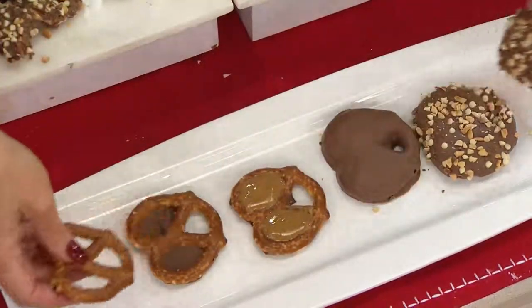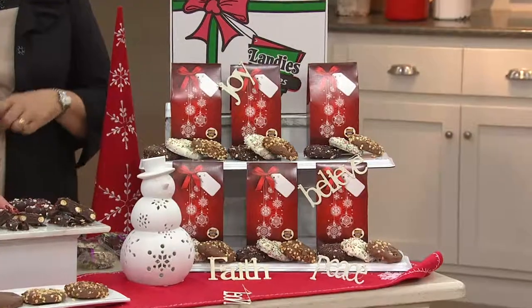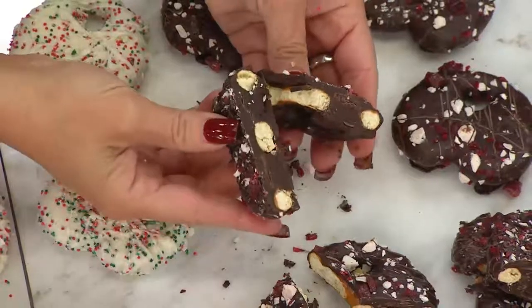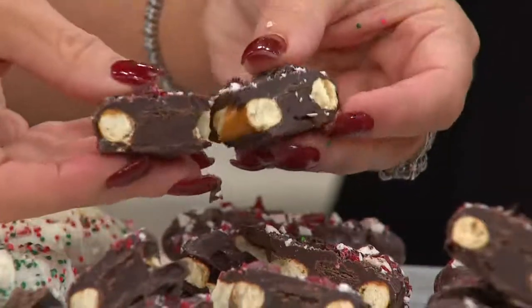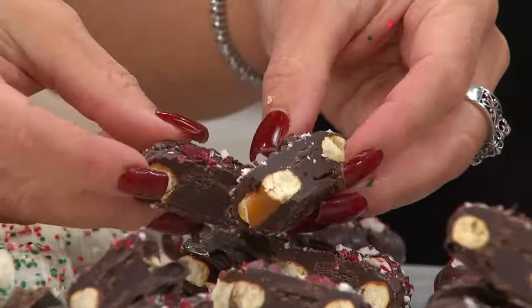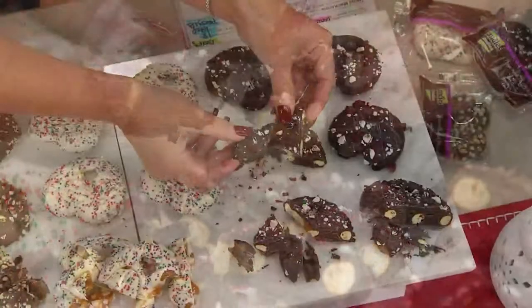Absolutely to die for. This is unique, very special, and an impressive gift. If you're looking for something for your boss, your mother-in-law — who would you like to make some pretzel points with this holiday season? And if you have guests coming to your home, how wonderful to have these out on that cookie tray. They are going to be so impressed. And because it's a pretzel on the inside, you get that unbeatable combination of salty and sweet together in every bite.